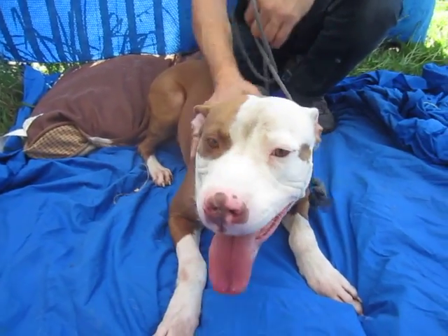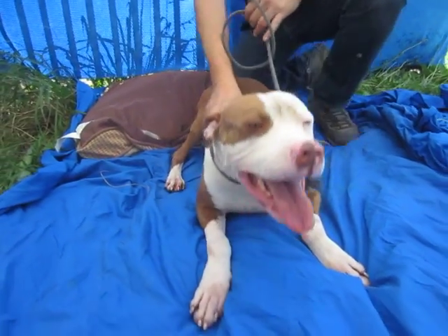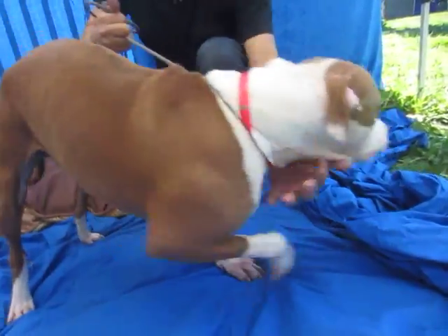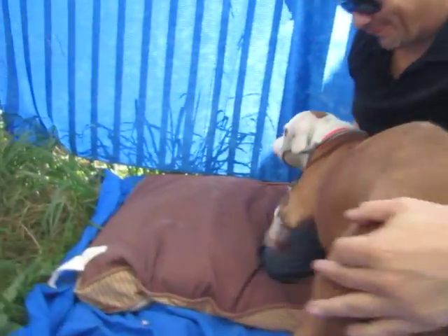He's just happy to be out, really good tempered. He didn't seem responsive to any of the dogs we have out here in the yard with him and he's just going to be such a good addition to any home, so grateful to be given that chance to give you love — and he will give you the love and attention right back.